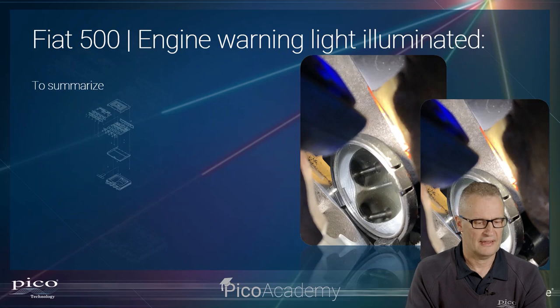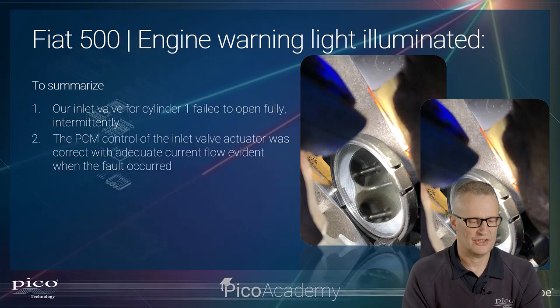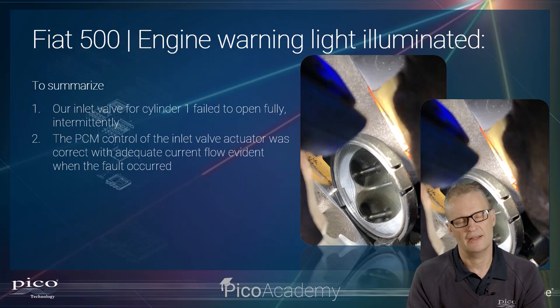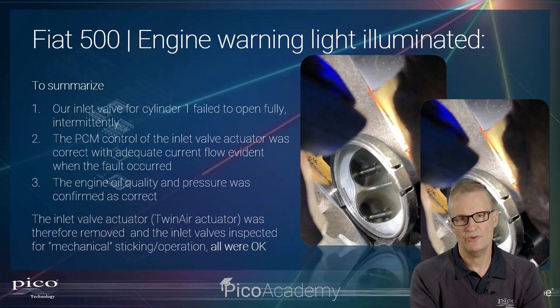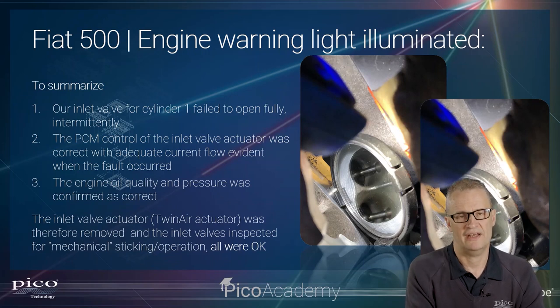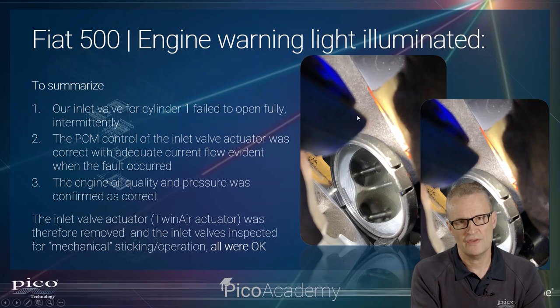To summarize: the inlet valve for cylinder 1 failed to open fully, intermittently. PCM control of the inlet valve actuator was correct, with adequate current flow confirmed when the fault occurred. Engine oil quality and pressure were confirmed as correct. The TwinAir actuator was therefore removed and the inlet valves physically inspected for mechanical sticking. They were all okay — pressing down on the top of the valve confirmed smooth operation and return. This was also a good opportunity to inspect the valve springs.